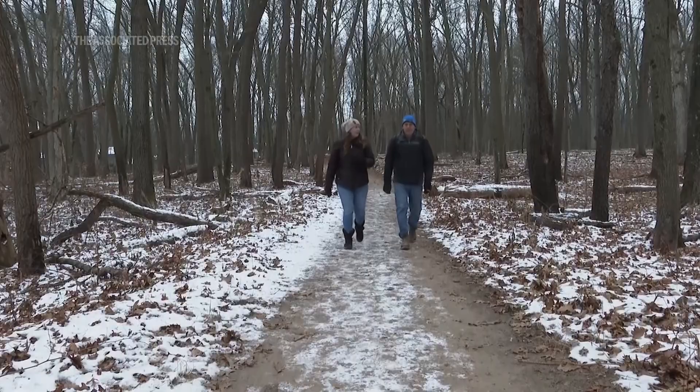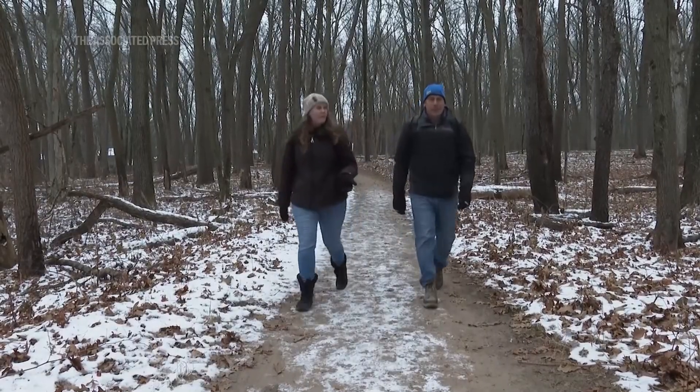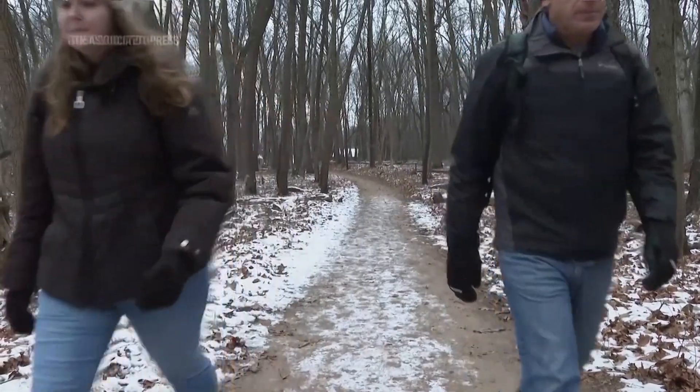Steve VanNocker has been scouring the woods of Michigan in search of apple trees, but not just any old tree. It's called Malus coronaria — it's a wild apple species.